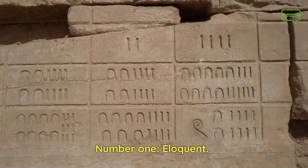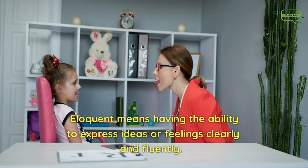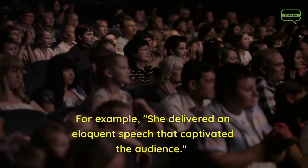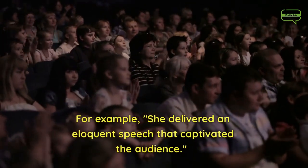Number 1. Eloquent. Eloquent means having the ability to express ideas or feelings clearly and fluently. For example, she delivered an eloquent speech that captivated the audience.